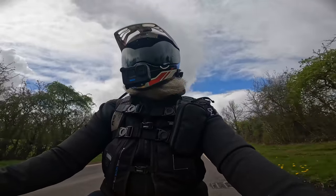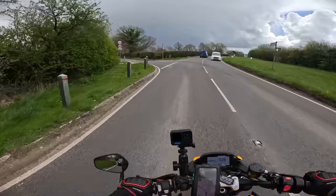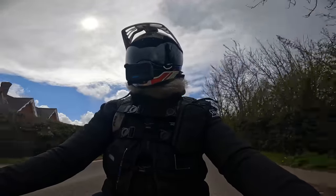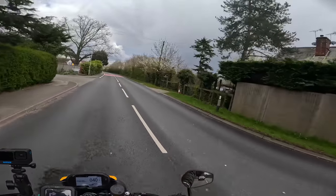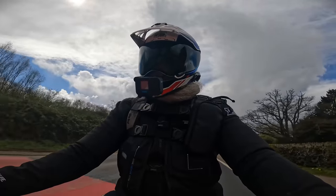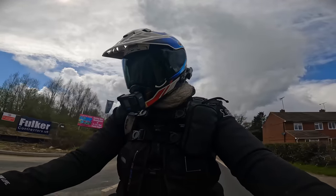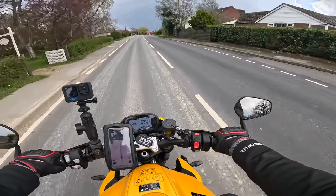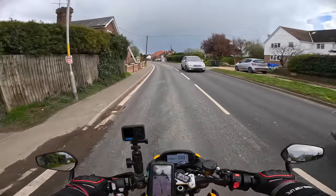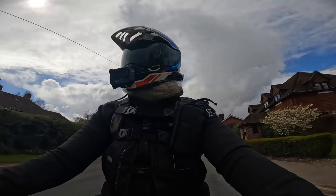I'm genuinely very, very taken with this bike. Show me those nationals — where are you? Ominous grey-blue clouds up there. Has this got cruise control? I don't think it had cruise.